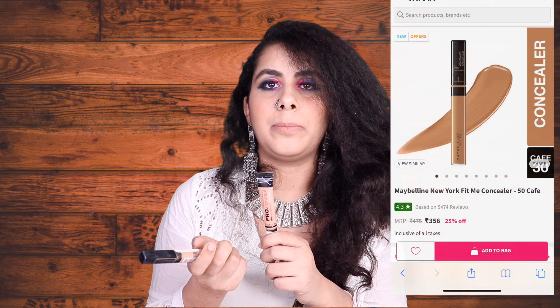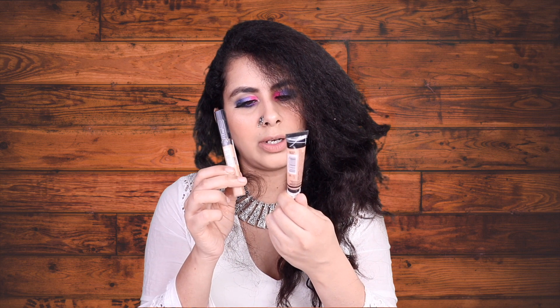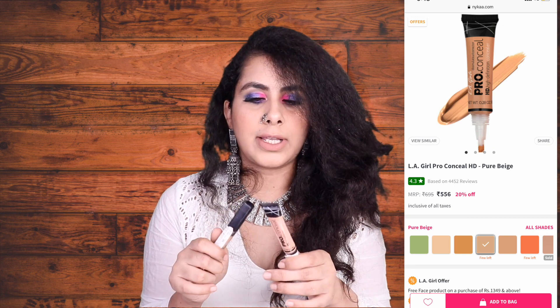For concealers, I have two — LA Girl again, and the Maybelline Fit Me Concealer. The Maybelline Fit Me Concealer is approximately 475 rupees and you can get it for around 300 something on Nykaa or Amazon during sales. One shade is Nude and the other is a peach color, which cancels out darkness in the skin. You can apply the peach one before foundation or on its own. The LA Girl concealer retails for around 500 rupees and the Maybelline for 595, so during sales you might get them for 400–500.